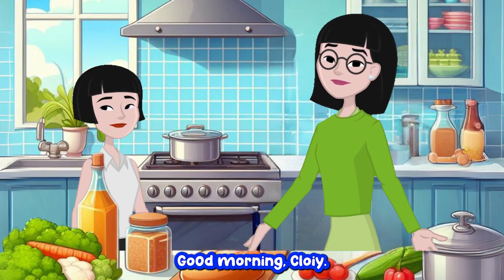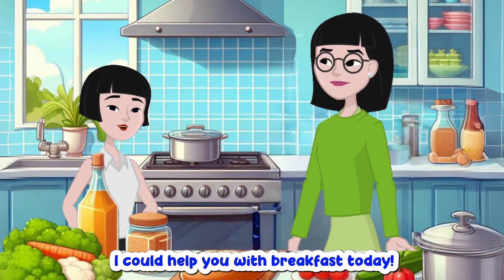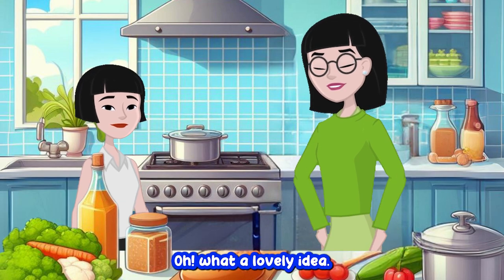Good morning, Mommy. Good morning, Chloe. What's got you up and about so early? I thought since it's the weekend I could help you with breakfast today. Oh, what a lovely idea.